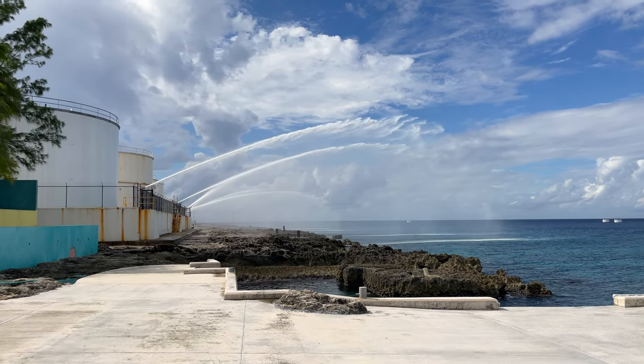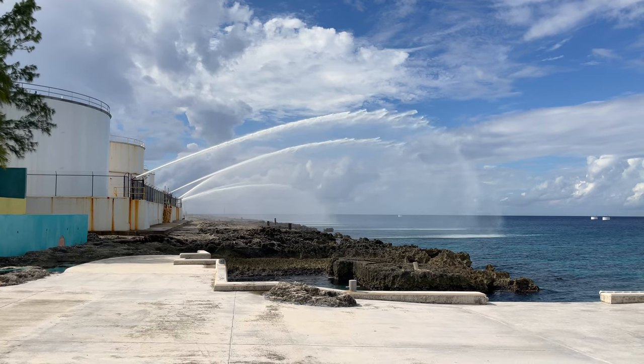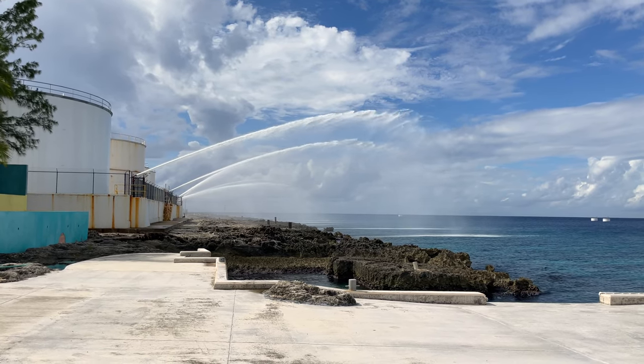Hey, hey! The Texaco facility next door to Sunset House fired up the water cannons for our triumphant return to Grand Cayman. Or not.